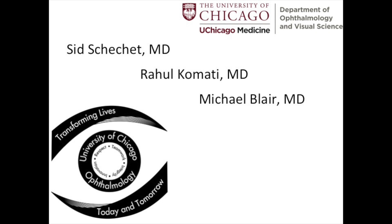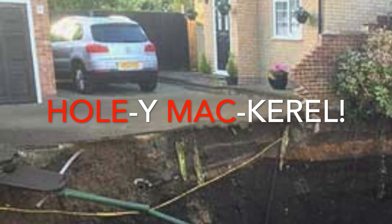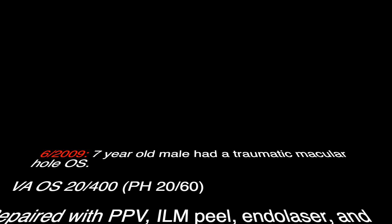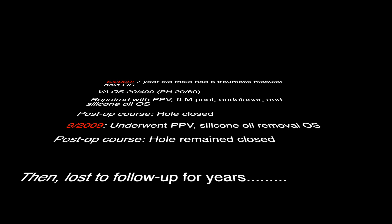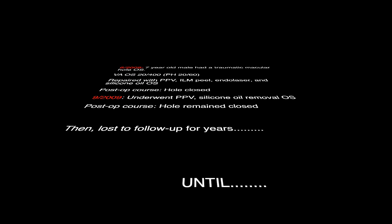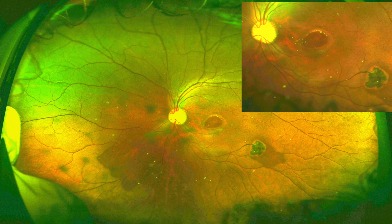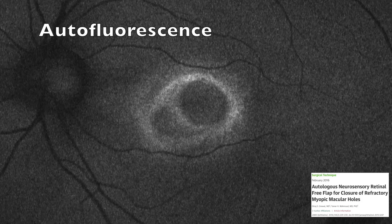Pay attention, we have an amazing case for you. In 2009, a 7-year-old male suffered a traumatic macular hole in the left eye that was successfully repaired with vitrectomy, ILM peel, and oil, which was subsequently removed without complication. He was lost to follow-up and then presented again at the age of 16 with over a year of count-fingers vision in the same eye with a ginormous macular hole. The family wanted everything done and consented to proceed with repair by autologous retinal transplant as described by Dr. Tamer Mahmood.